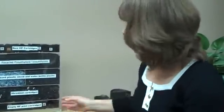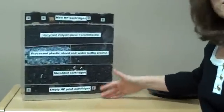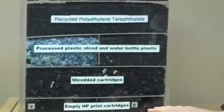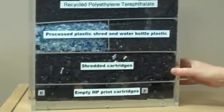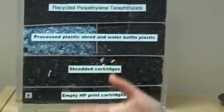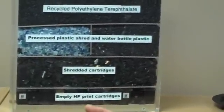Our customers return cartridges to HP for recycling, and the HP cartridges come into our recycling facilities. This is a prop that I'll show you to demonstrate what happens. Cartridges are here on the bottom line — these come from our customers for recycling. In our recycling facility in Nashville, Tennessee, they are shredded and the materials are separated, so that we have plastic materials separated from metal materials.